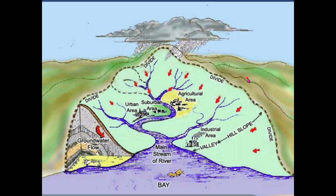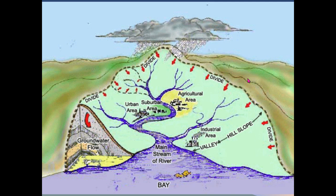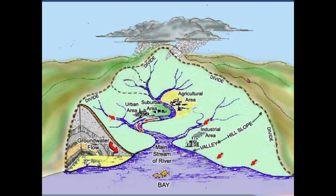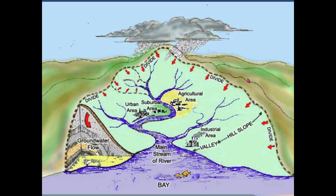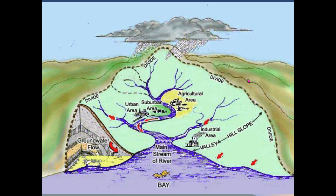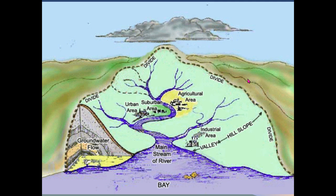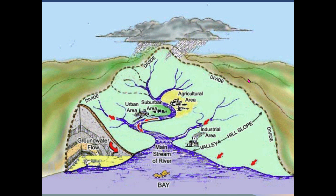We can define a watershed by looking at a very small area — like our watershed for the Poudre River — or we could define a massive area as a watershed. If we're studying fish populations in Horsetooth Reservoir, we might just consider the Poudre River watershed. But if we wanted to consider the output of the Mississippi River Delta, we'd look at a much larger area because the Mississippi River watershed is gigantic and covers a huge amount of the United States.